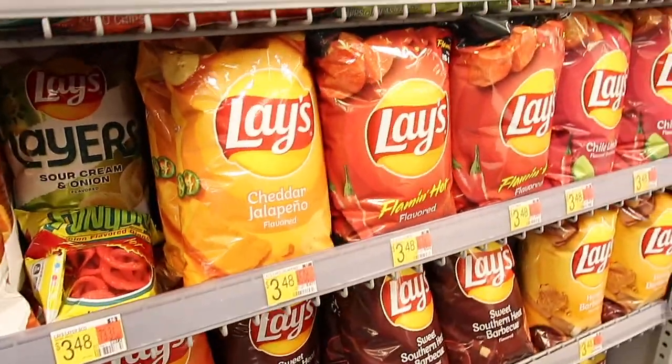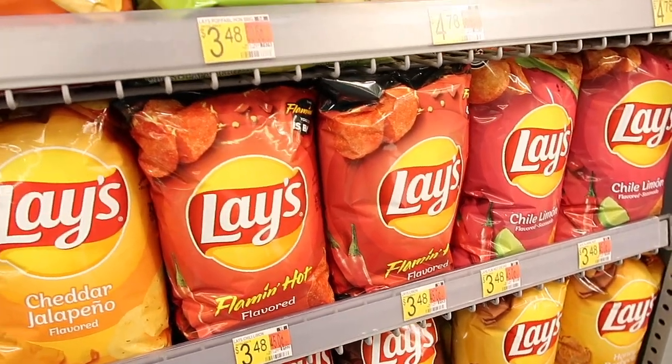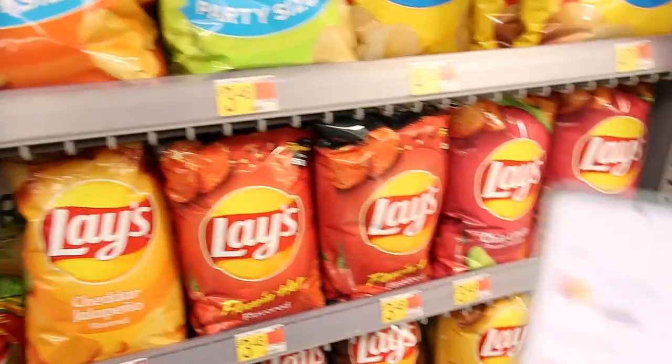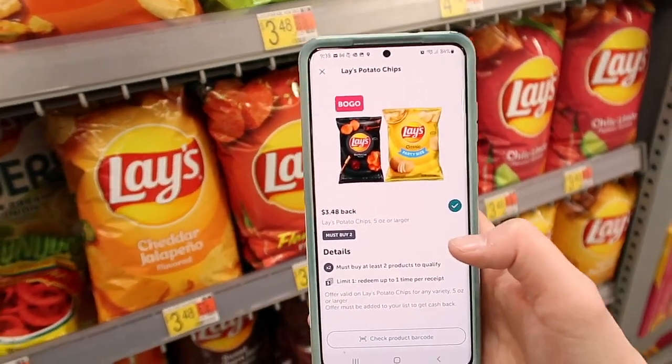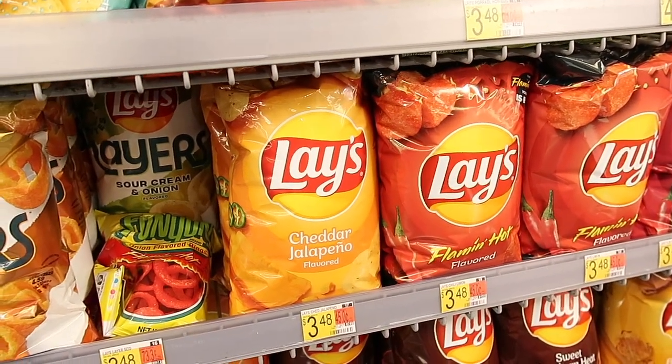Here we have the Lay's chips for $3.48. Buy two for $6.96, and there is an Ibotta deal where you get $3.48 back when you purchase two, making them $3.48 total or just $1.74 each.